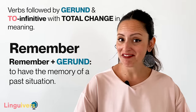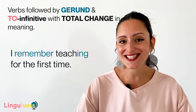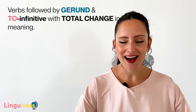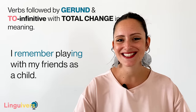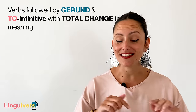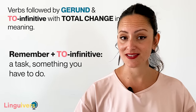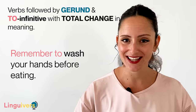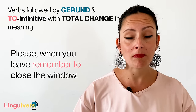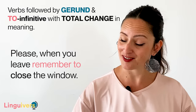Remember plus gerund means to have the memory of a past situation. For example: I remember teaching for the first time — I had 12 students, it was hot, I was feeling so nervous. Or I remember playing with my friends as a child — we would go to the park, jump, run. What do you remember doing as a child? Write it in the comments below. Remember plus to infinitive is used to refer to a task, something you have to do. For example: remember to wash your hands before eating, or when you leave, remember to close the window — the weather forecast said there's going to be a storm.